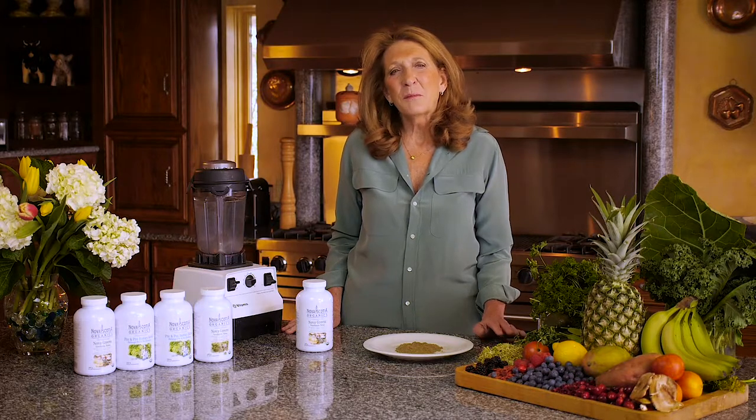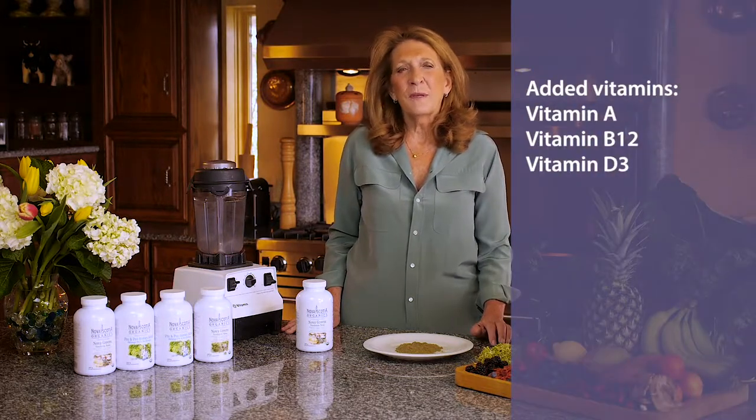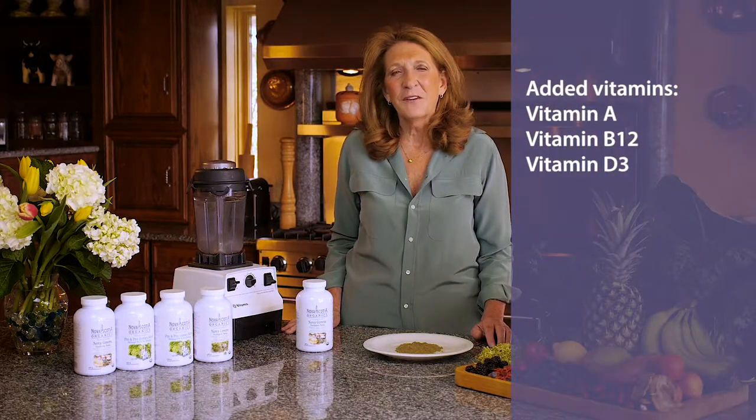I also added some vitamins that I felt were important to maintain good health, such as vitamin A from blue-green algae, vitamin B12, and vitamin D3.